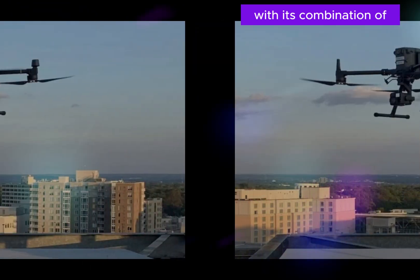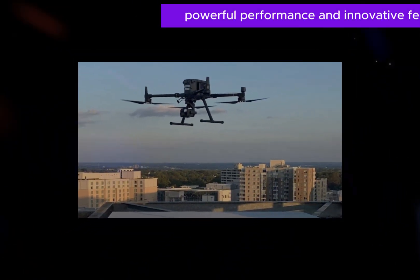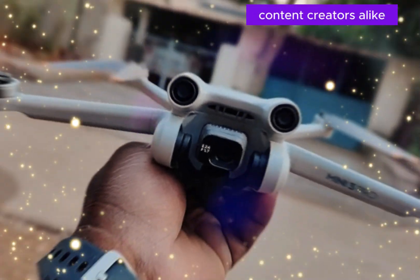With its combination of compact size, powerful performance, and innovative features, the DJI Mini 5 is poised to become a must-have for drone enthusiasts and content creators alike.